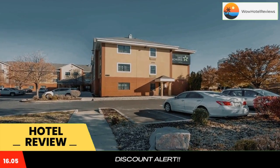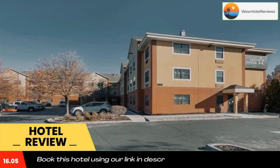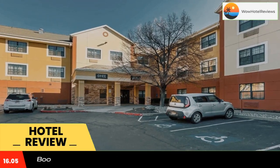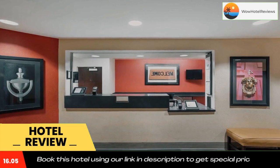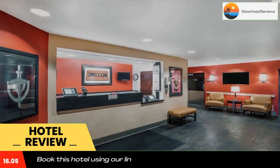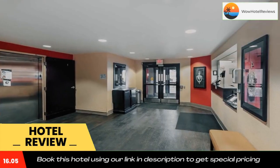Extended Stay America Salt Lake City West Valley Center is located in West Valley and is especially designed for longer stays, with all rooms featuring a fully equipped kitchen. The hotel offers free Wi-Fi, a 24-hour front desk, and grab-and-go breakfast.